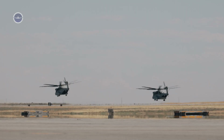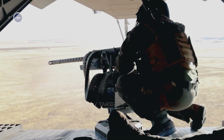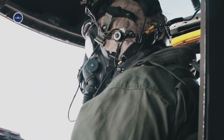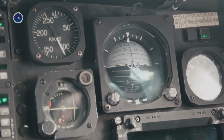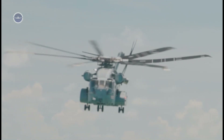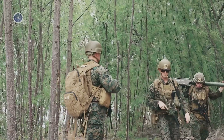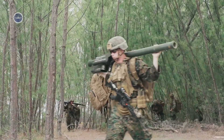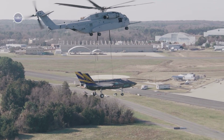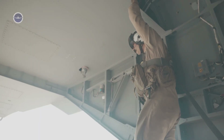The King Stallion is expected to serve well into the middle of the 21st century, becoming the backbone of U.S. Marine Corps heavy-lift aviation. As the Marines embrace expeditionary warfare concepts in the Pacific and other regions, the need for a helicopter that can lift vehicles and supplies onto remote islands or austere bases is critical. The CH-53K delivers exactly that capability — it can carry heavier loads, fly farther, and survive in harsher conditions than any of its predecessors.